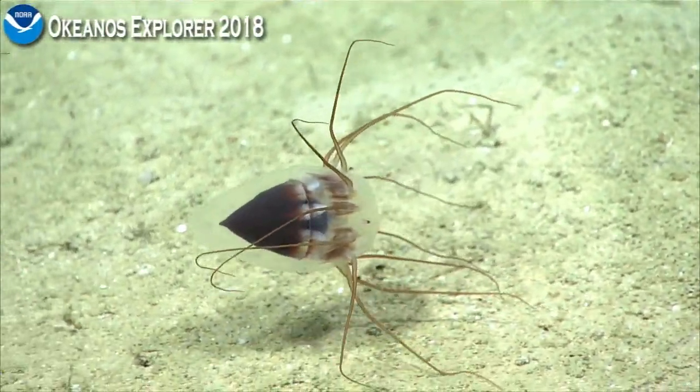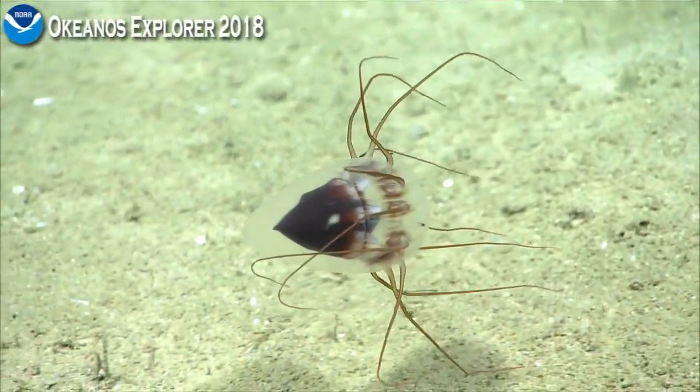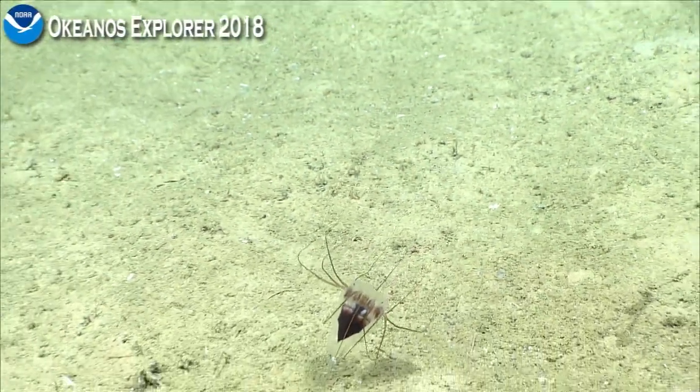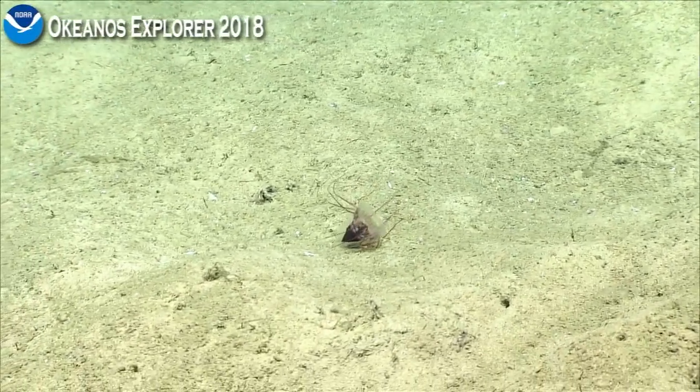Also, another example of a pigmented gut. You see that purple color surrounding the gut. And so if they were to ingest bioluminescent prey, those prey wouldn't be seen.